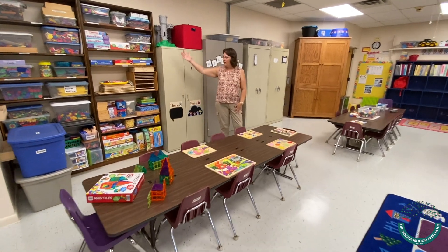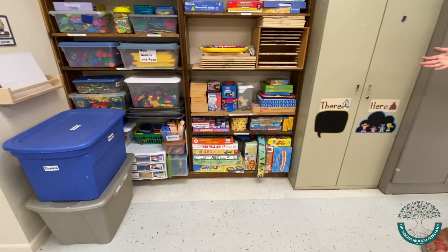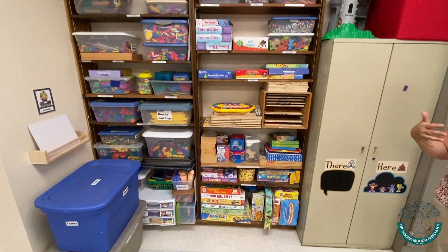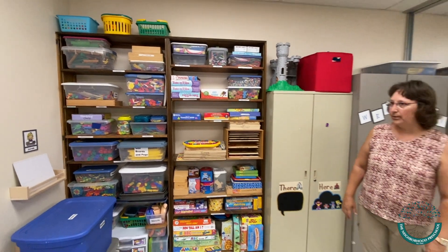Behind me are all of our manipulative puzzles and things like that stored up on the wall. Typically the teachers will ask the children for suggestions of things they would like for the day, and they change it up pretty frequently.